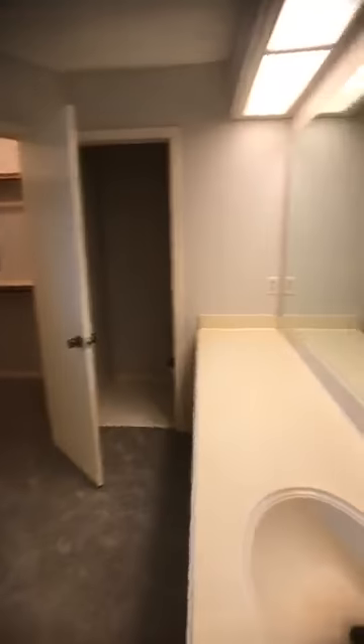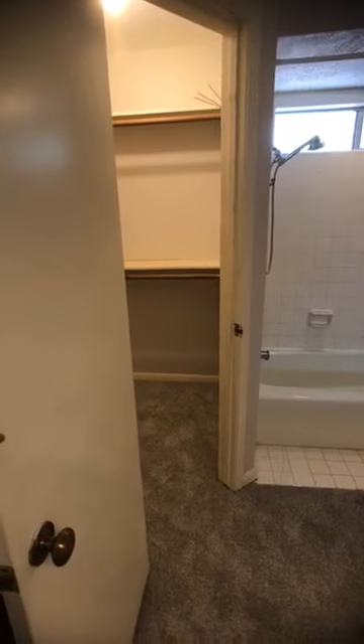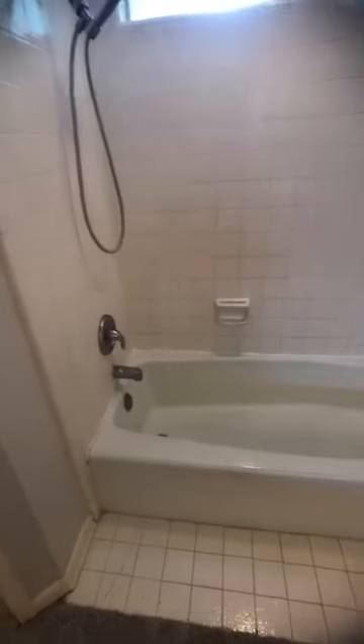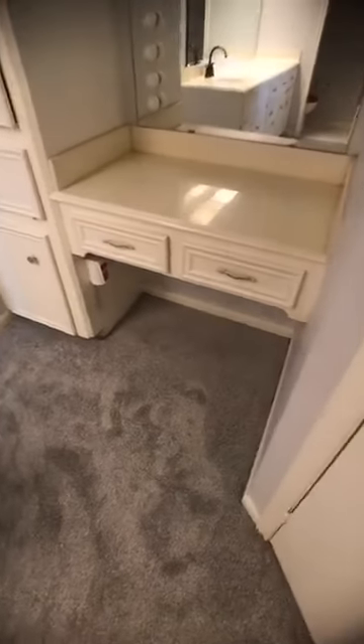We're going into the master bathroom — updated plumbing fixtures. We've got a tub-shower combination with flanking closets — decent size. When you have two of them, you're in good shape. Nice basic white tile. The vanity is really nice and spacious.